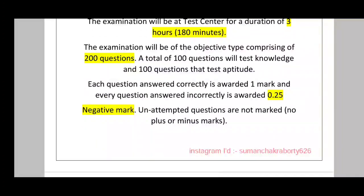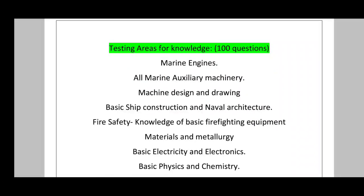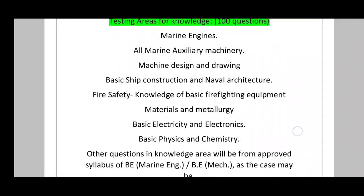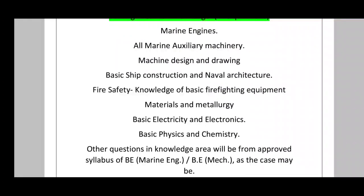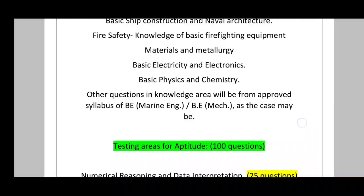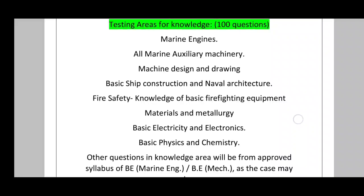For the shipping knowledge section, there will be 100 questions covering: marine engines, all marine auxiliary machinery, machine design and drawing, basic ship construction and naval architecture, fire safety and basic firefighting equipment, materials and metallurgy, basic electricity and electronics, basic physics and chemistry. Additional questions come from the approved syllabus of B.E. and B.Tech Marine Engineering.